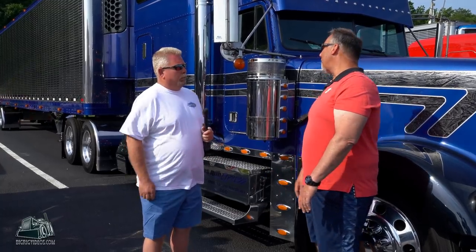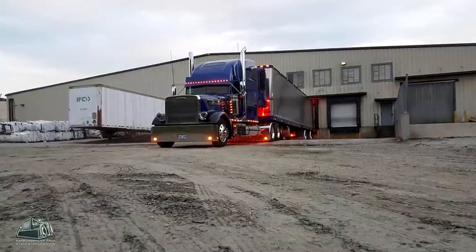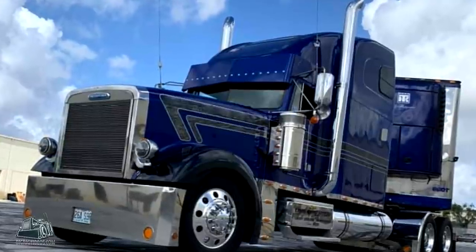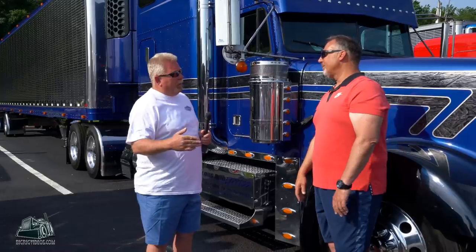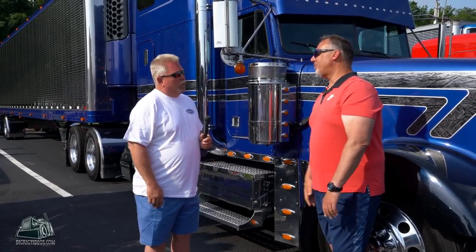So Matt, tell us what you do with the truck. I run produce out of South Florida, LTL stuff out of St. Louis, run all over the country. Right now with produce season coming on here in Florida, I'll run here until late May, early June, and then start going back out towards California, run produce out of California. Usually three or four pickups, one stop in St. Louis, and then turn around and come back and do it again.